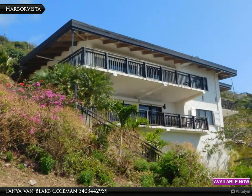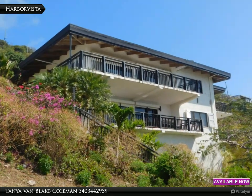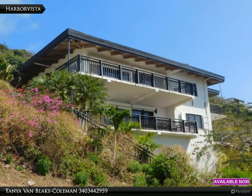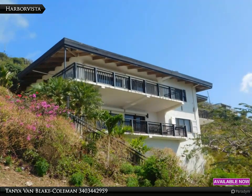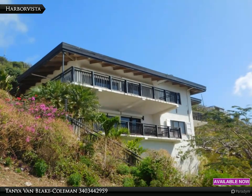Currently the two levels are two separate living spaces, and social distancing can easily be achieved. Looking for a single large home? Ask about how easy it would be to convert this into one huge home.